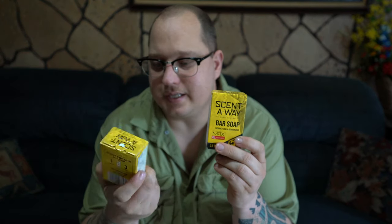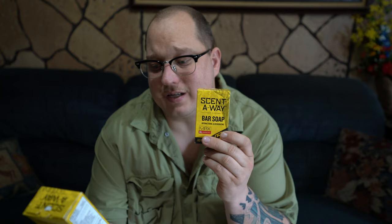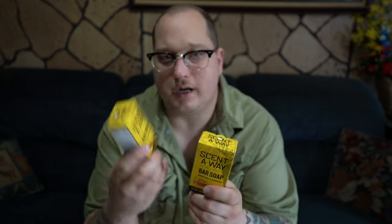The next thing that will help you improve your wildlife photography — okay, you already got your clothes washed, but now you've got to bathe, right? What I use is this soap here. This is Scent Away bar soap. It's antibacterial, deodorizing, and odorless. It's actually made for hunting, but we're doing the same thing — we're just using a camera instead of a rifle. The same concept: you want to get as close as you can without the animal knowing you're there.